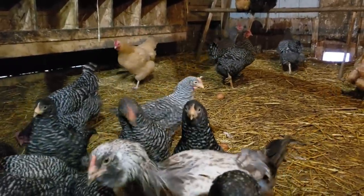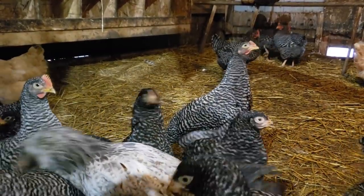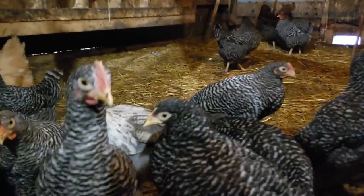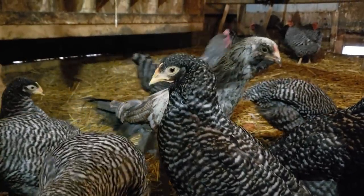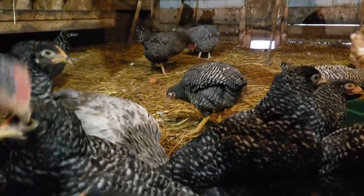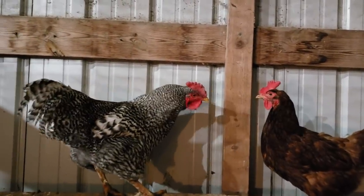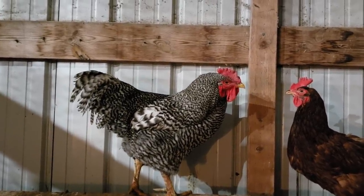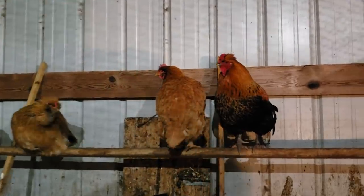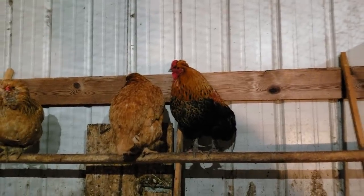All the chickens in here that are not barred rocks were given to us. Several families moved or were in situations where they couldn't have the chickens and gave them to us. Some of them are older and I probably won't take them in to get processed — they'll die of natural age. We've got a couple of roosters in here. This is Johnny, one of the ones from our breeding coop — he's kind of the father of most all of these barred rocks we've hatched ourselves. Then there are a few others: a little New Hampshire that was given to us, and a Rhode Island Red rooster probably outside.